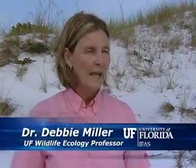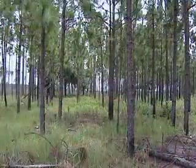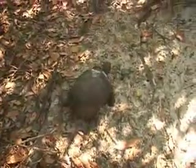Natural Resource Conservation is a very broad program that deals with forests, the coast, and wildlife, and combines all of those different things together.